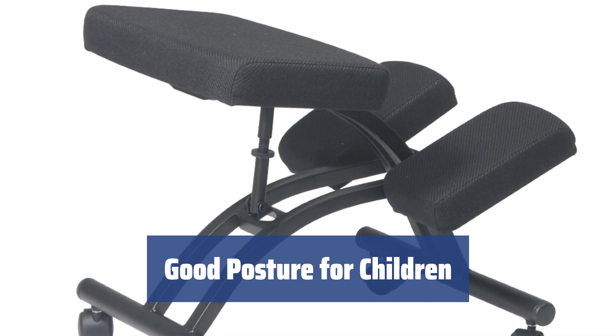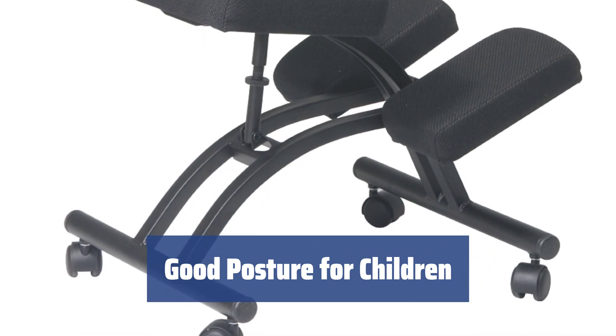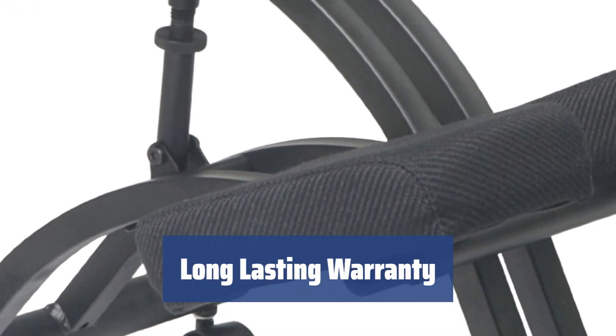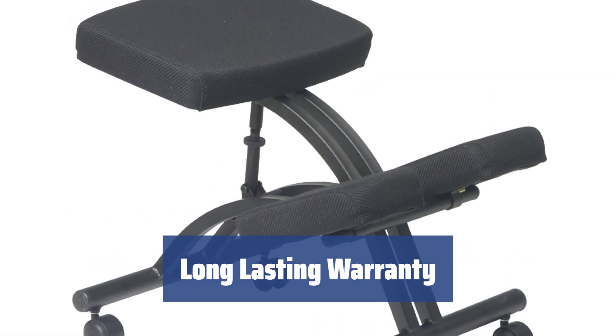The kneeling chair helps children maintain good posture automatically, whether they are studying, playing games, or having meals. The manufacturer offers a 5-year warranty on metal parts, 2-year on running mechanisms, and 1-year on cloth covering for customer satisfaction.